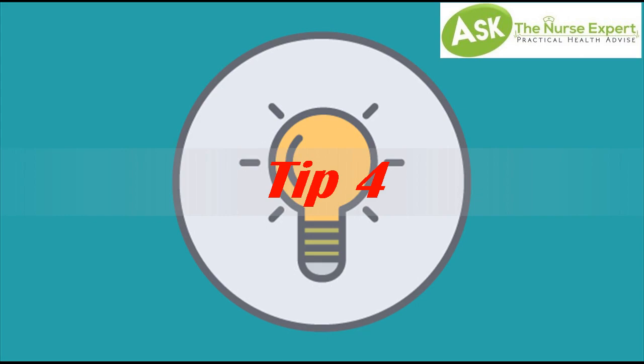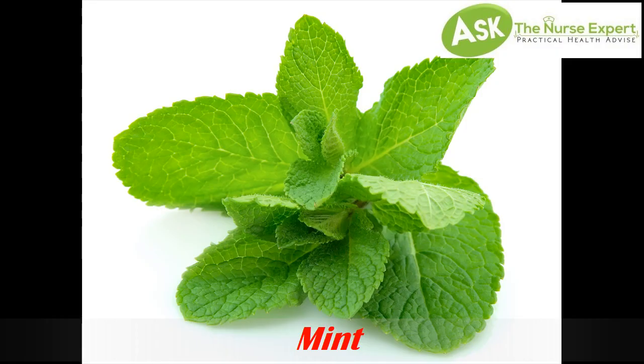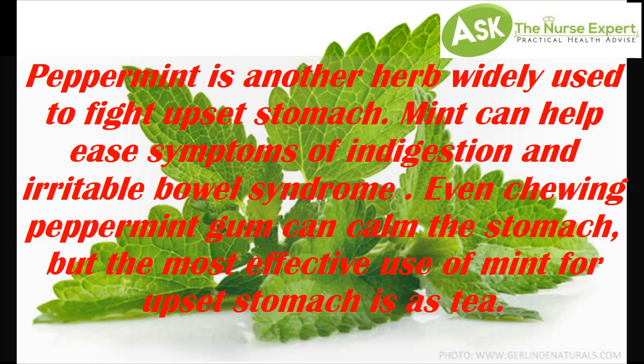Tip 4: Mint. Peppermint is another herb widely used to fight upset stomach. Mint can help ease symptoms of indigestion and irritable bowel syndrome. Even chewing peppermint gum can calm the stomach, but the most effective use of mint for upset stomach is as tea.